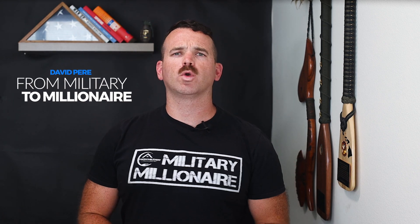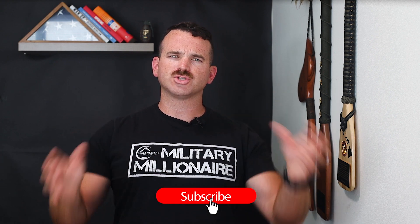What's up, military millionaires? Today I want to talk to you about how to apply for your VA disability claim. But first, make sure you subscribe to the channel, hit that like button, and let me know if you enjoy this more general military information right after the intro.